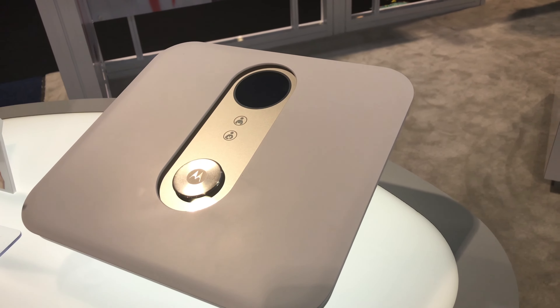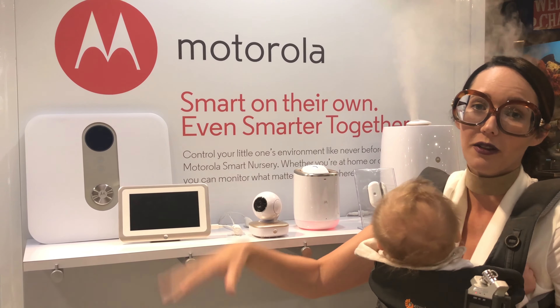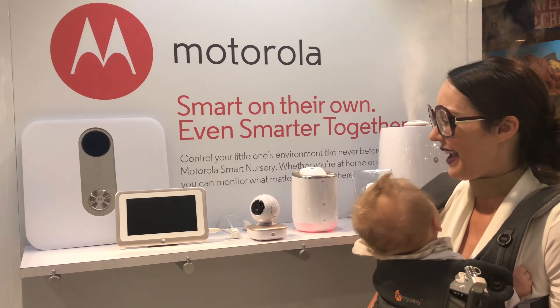Everything from a baby and me scale. Have you ever wanted to know how much your baby weighs and done the whole — set them down, weigh yourself, then pick the baby up, then try to subtract it all? No more. You can actually do some settings here and make it super easy to find out how much that little peanut weighs.